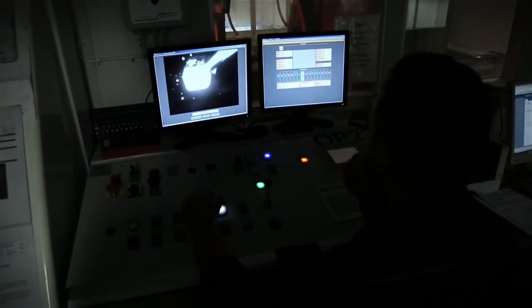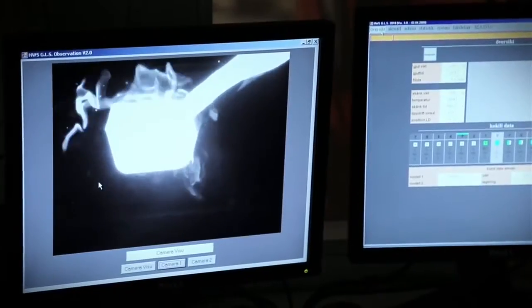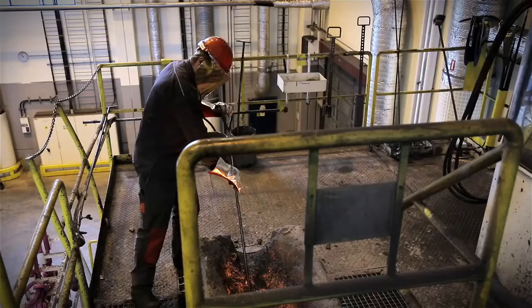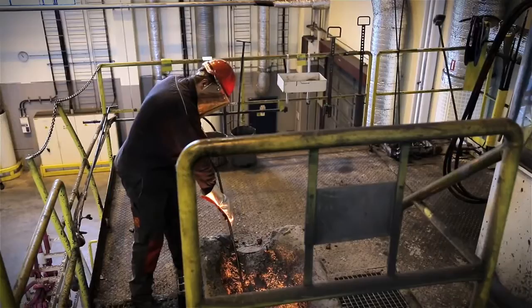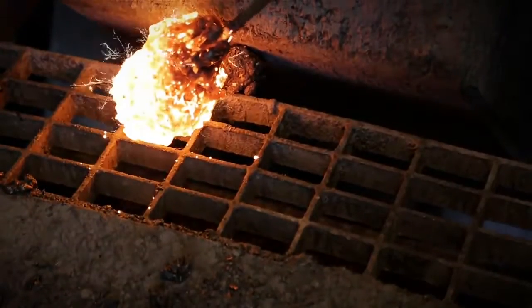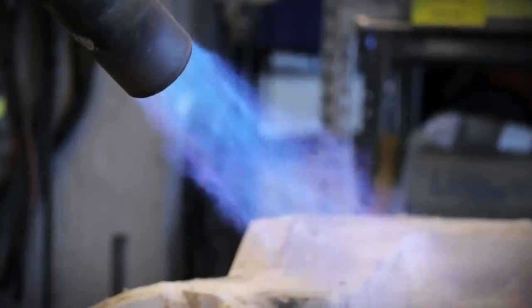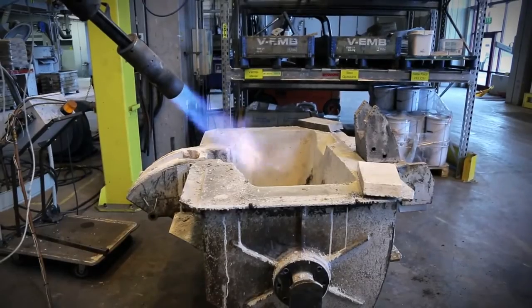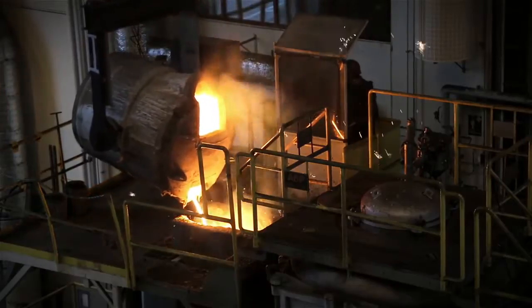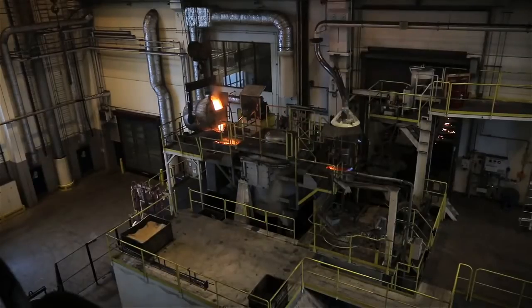Water is used to cool down the casting mould, which speeds up the solidification process and makes the iron stronger. The water is then recycled, and about 50% of the energy generated from the casting process is reused for heating. 85% of the sand from the mould is also recycled, which means that the G2 foundry has a very high recovery rate by international standards.